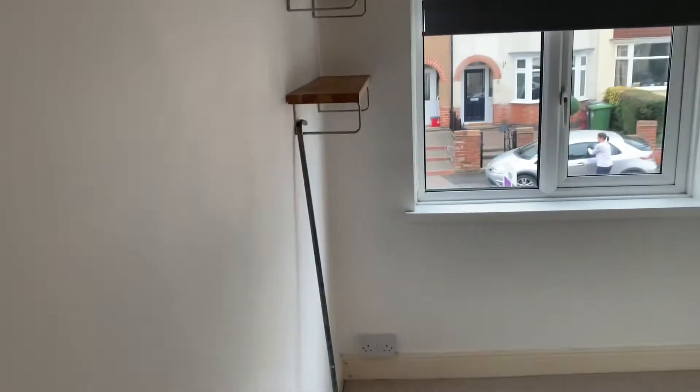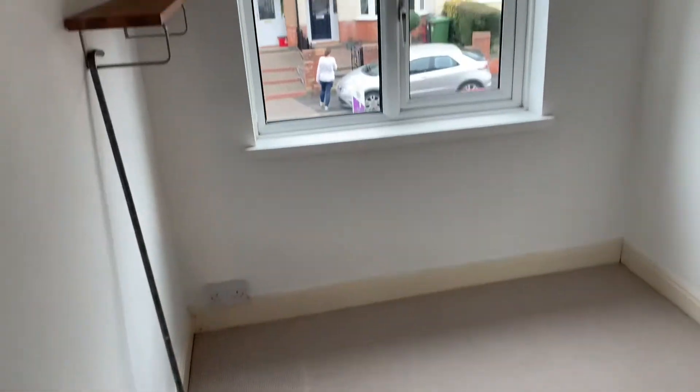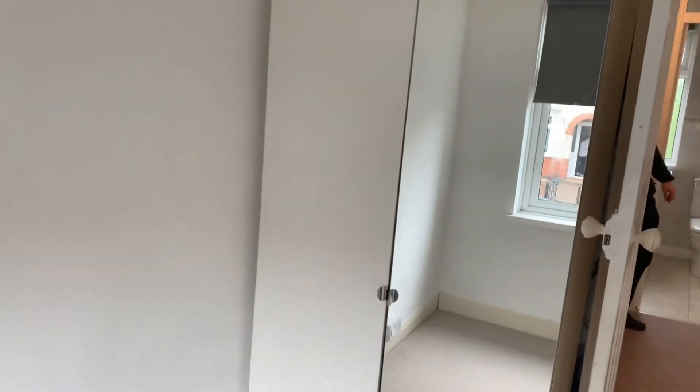Unfortunately the camera's not really showing it justice today. Then through here we have the single room, with a space for a wardrobe if you wanted to — or you could take that out and use that differently. It's completely up to you.